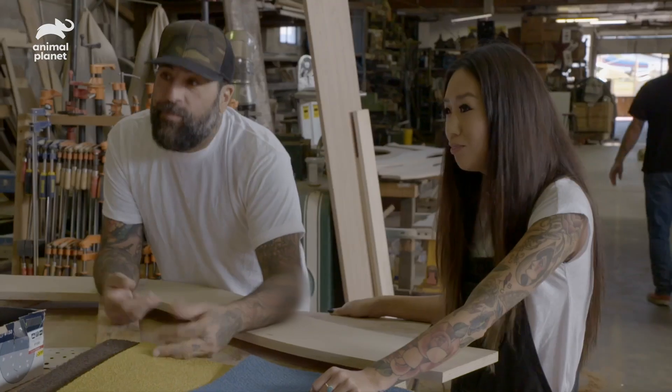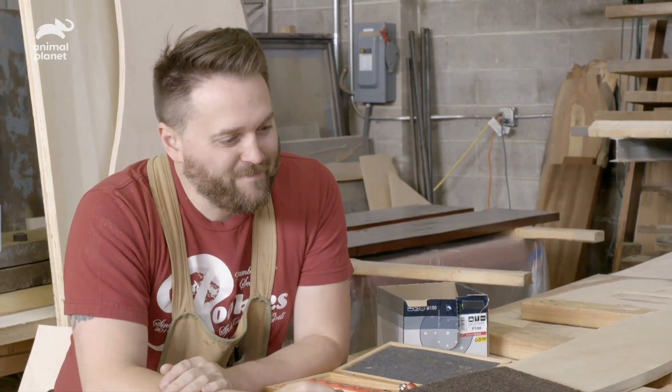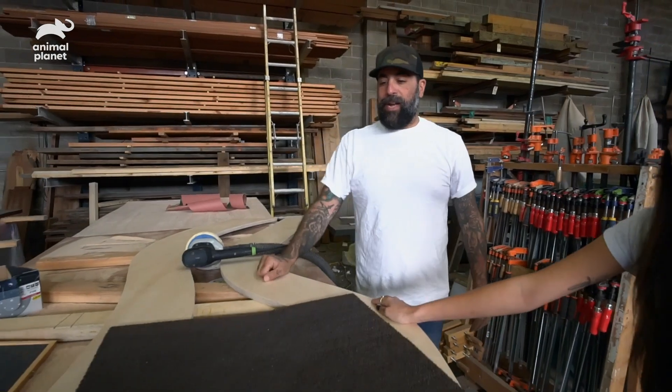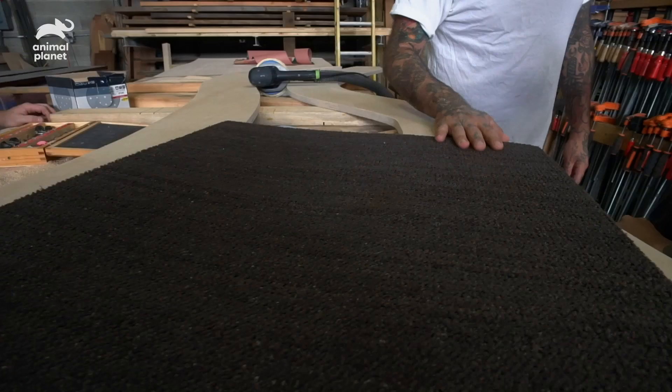The cool thing about carpet squares is that when there's an accident, you just peel it up, scrub it right out, dry it out, and put it right back in. So carpet squares are being used rather than traditional carpet because if there's an accident, not the whole carpet is ruined.